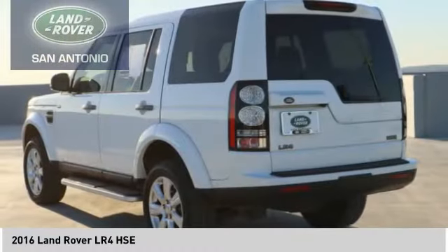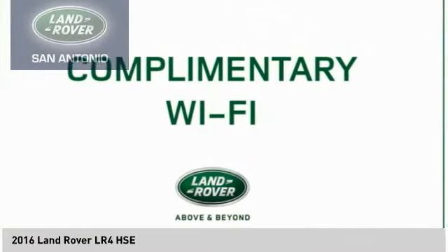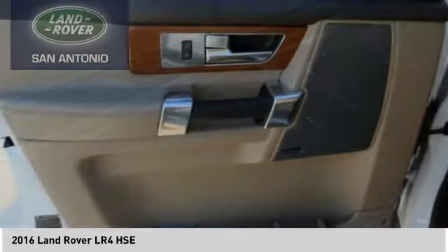Traction control, stability control, front suspension type — double wishbones and strut. Wouldn't you look great in this vehicle? Stop in today and see for yourself.